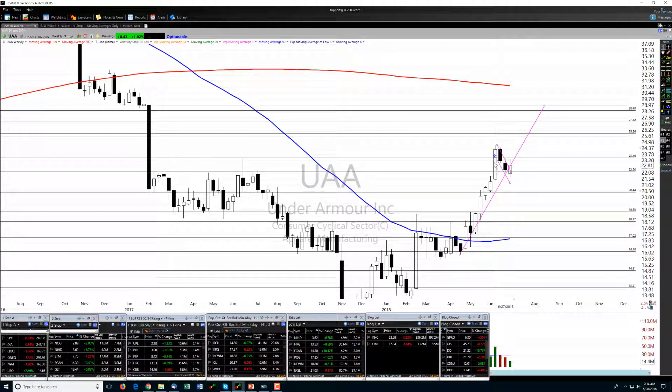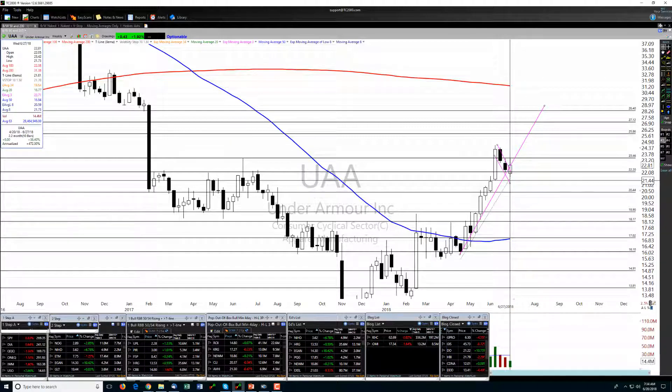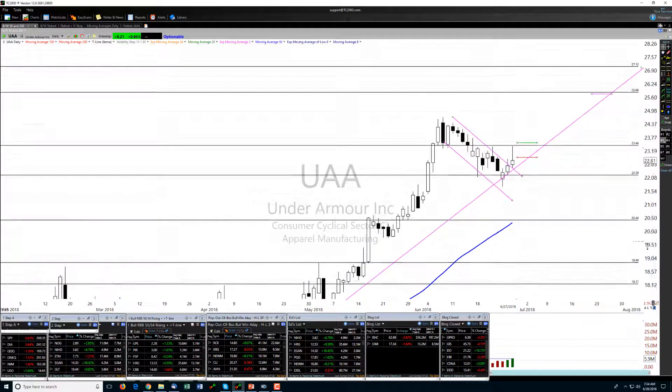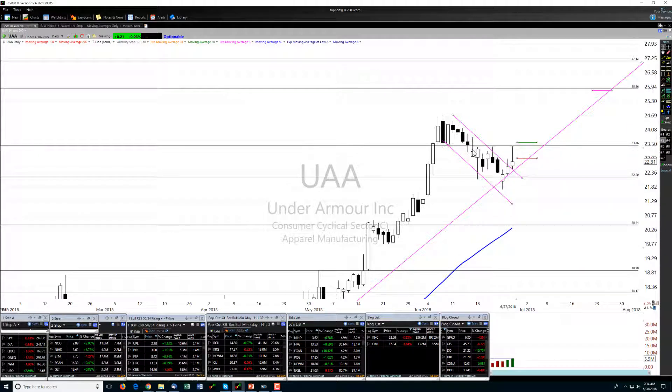It needed this weekly pullback to work off some of the extreme overbought condition, having broken into this weekly rounded bottom breakout and made a strong run up for a couple of months — about ten weeks, quite a run. Going back to the daily chart, because of the uncertain market, there's a level right here — a wider area, not a pinpoint-to-the-penny line — with multiple touches where this has been potential resistance.